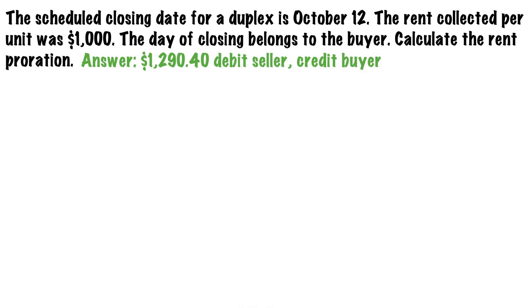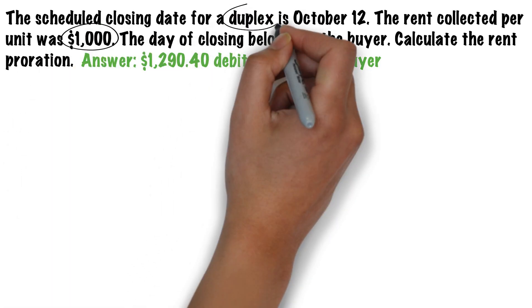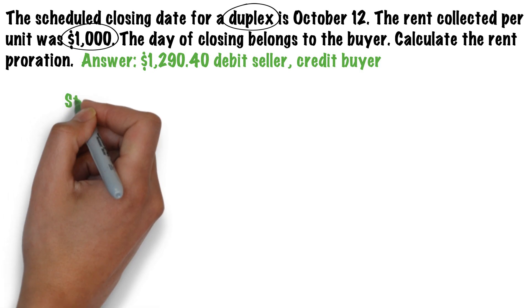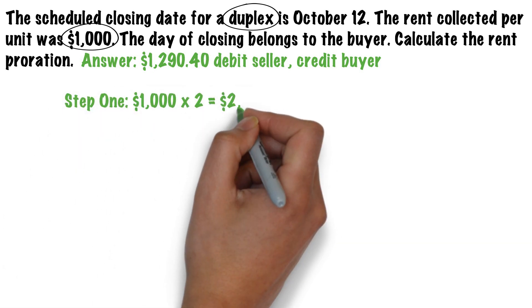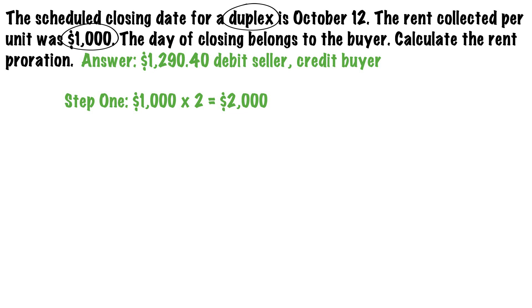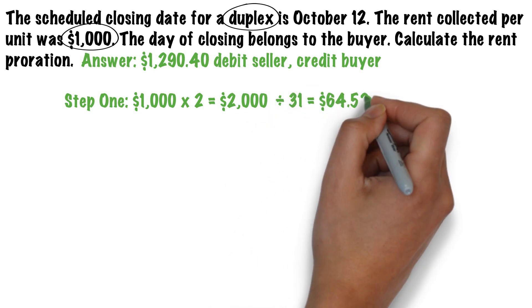The first step is to determine the total amount of rent collected. Since the landlord collected $1,000 per unit and this is a duplex meaning two units, the landlord collected a total of $2,000 in rent. We then take the $2,000 divided by 31 days to get a daily rent of $64.52.